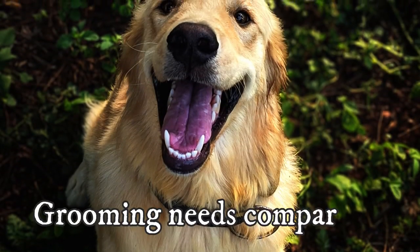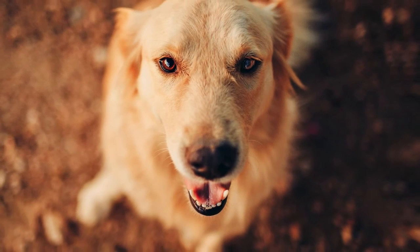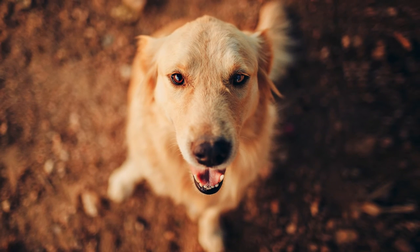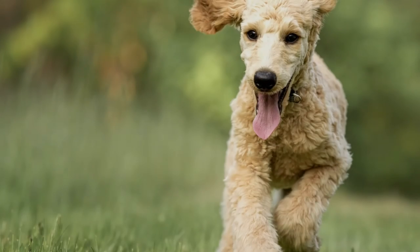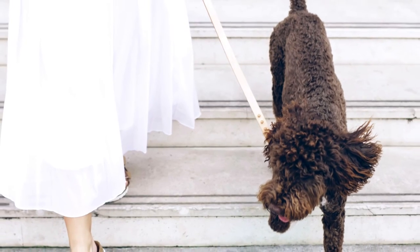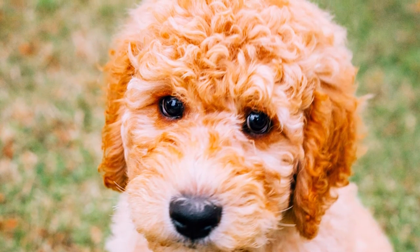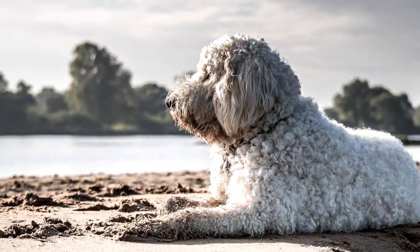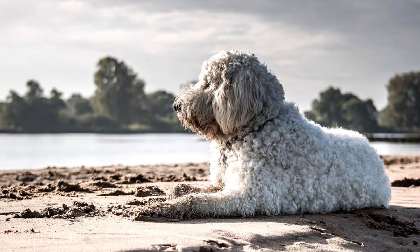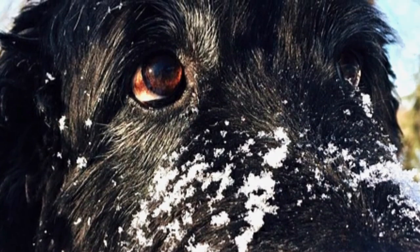Grooming and maintenance is another area where you can find differences between the two breeds. The Golden Retriever grooming routine is quite simple — regular brushing is more than enough to minimize shedding, redistribute the natural oils and keep the coat tangle and mat free. The Golden Doodle's grooming depends on the coat type they inherit. If they have a flat, long Golden Retriever-type coat, grooming is the same. But if they have the more common curly, poodle-like coat, maintenance is harder and it is recommended to visit a groomer for a trim approximately every six to eight weeks. On average, the Golden Doodle sheds considerably less, but grooming is a little harder and more expensive.